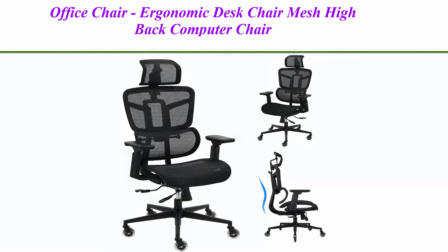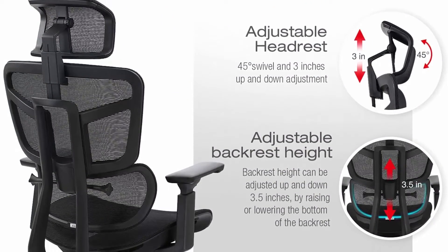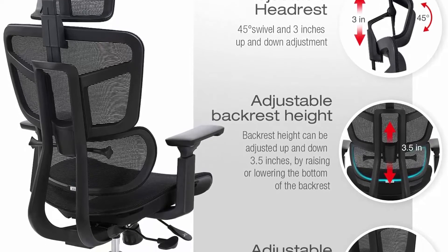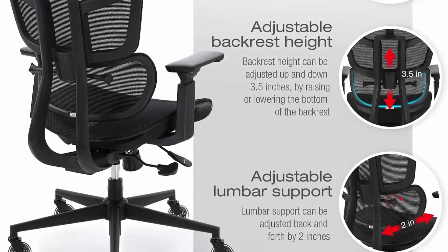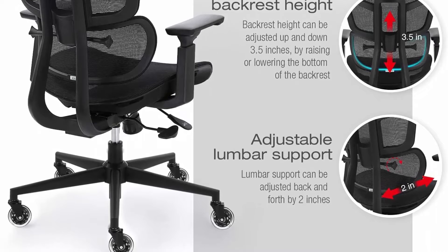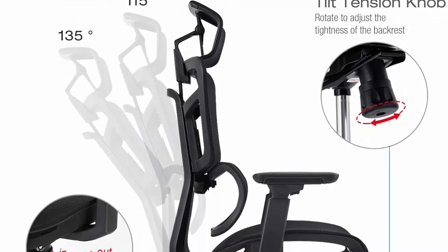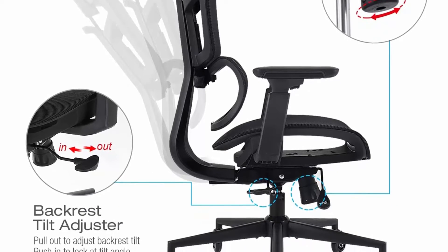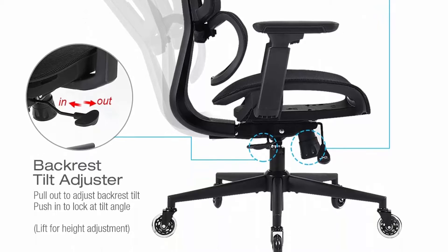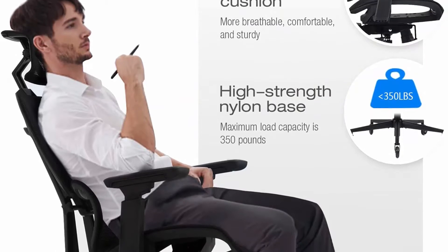Top 3. Office chair — ergonomic desk chair, mesh high back computer chair, adjustable 3D lumbar support executive office chair with 4D armrests, tall home office desk chair, rolling swivel task chair, black. Up to 6 components can be adjusted: the height and angle of the headrest, the height of the backrest and the entire chair, the angle of lumbar support front and back, and the depth of the cushion. The 4D armrests can be adjusted in multiple directions.